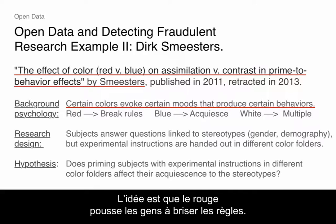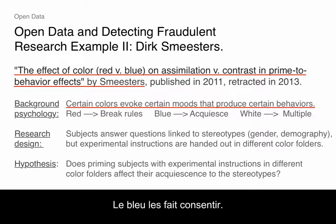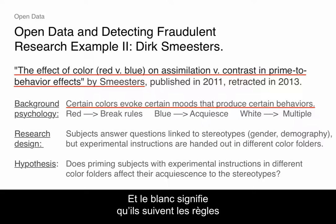The idea is the color red makes people break with the rules. Blue makes them sort of acquiesce. And the color white means they kind of follow the rules when they're supposed to, and they kind of deviate when they're supposed to. That was my understanding from reading the article. But certain colors evoke certain things.